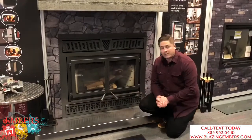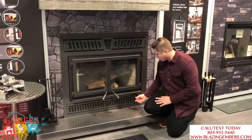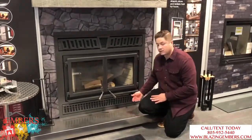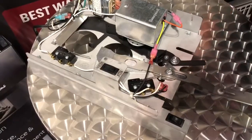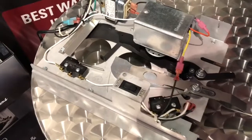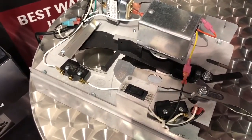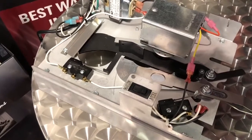So how are they able to do it when other manufacturers aren't? Here's our air control — we'll give you a close-up — but that's basically an electronic damper which automatically adjusts the amount of air intake, which lowers our EPA emission levels and gives us a very efficient burn.